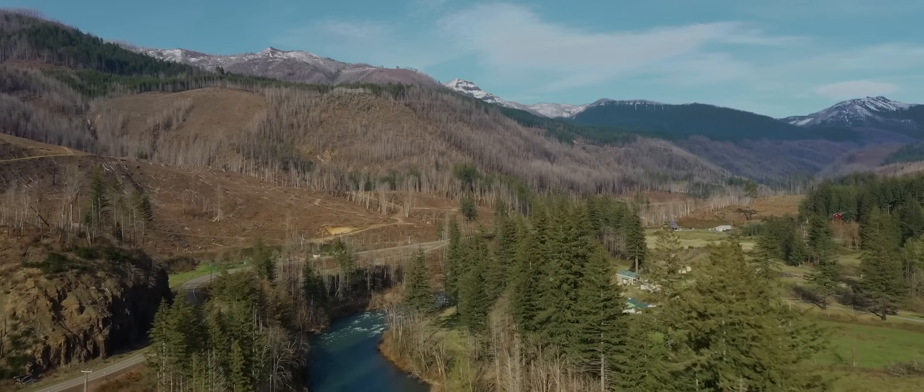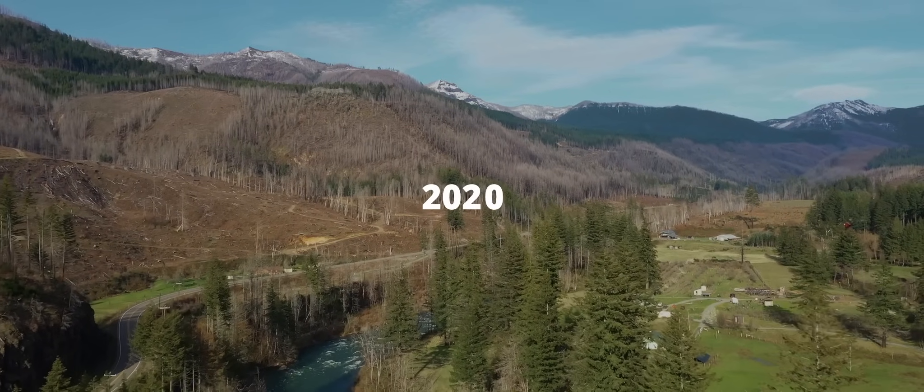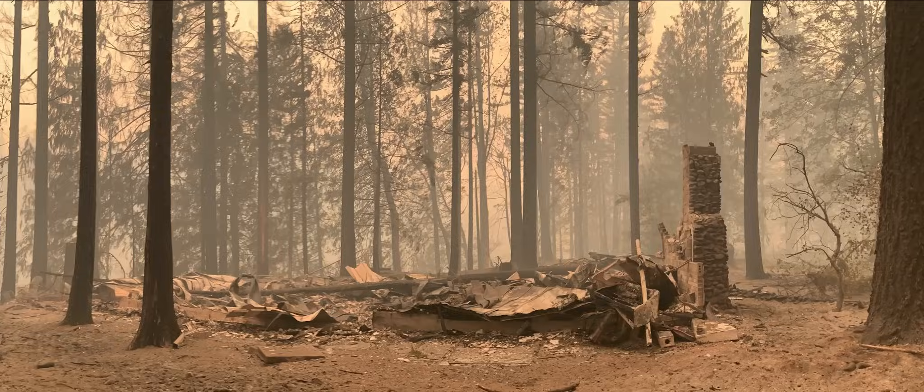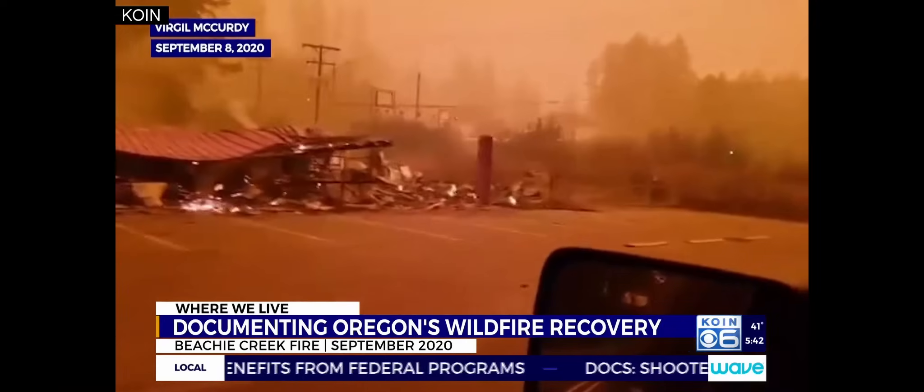The client approached us after the unfortunate forest fires that occurred. They lost a beloved family cabin and home — it suffered 100% tree loss. They really wanted to build something here as a legacy that was going to last for their family to enjoy and not have to be concerned about another fire coming through.